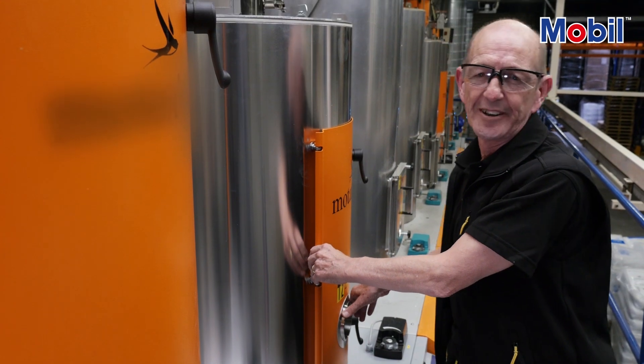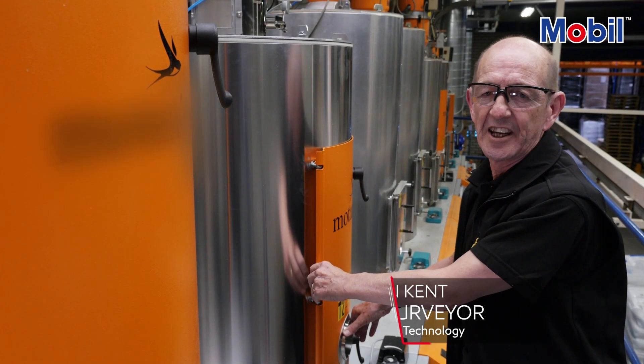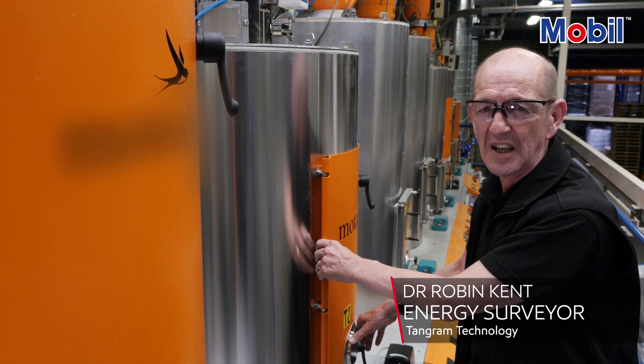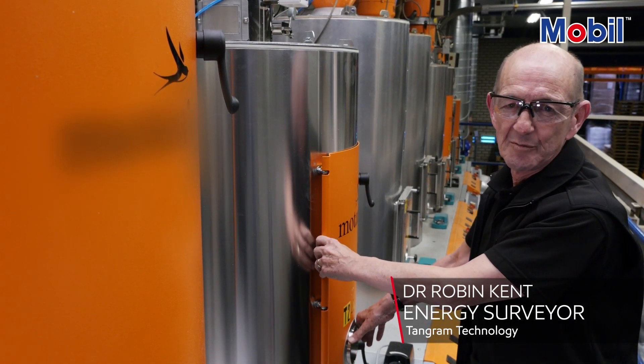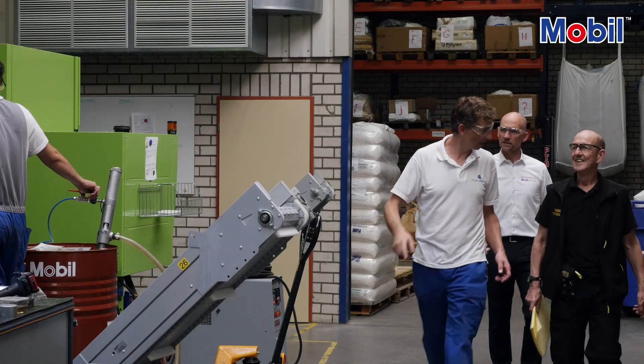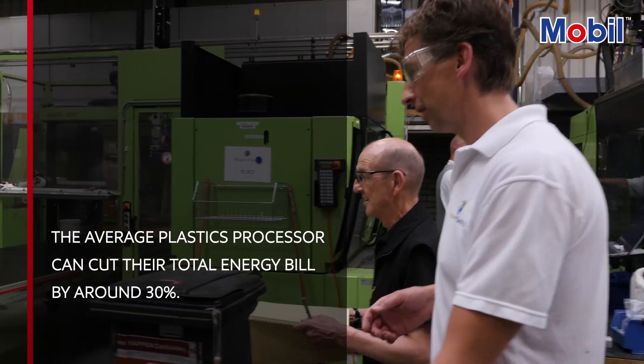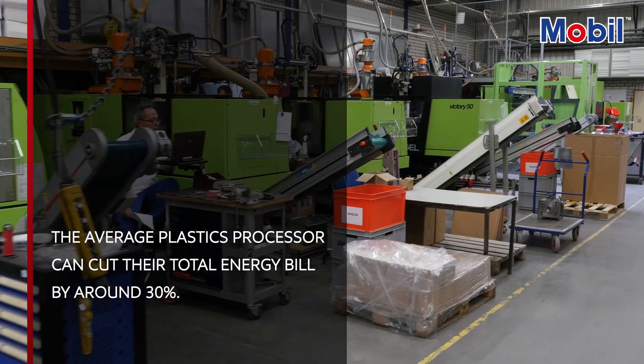My name is Dr. Robin Candon. I'm a chartered energy surveyor who specializes in the plastics industry. Over the last few years I've been in more plastics companies than I care to admit. But I've found that most plastics processors can reduce their energy bill by about 30% by taking a range of simple actions. We'll get onto those in a minute.